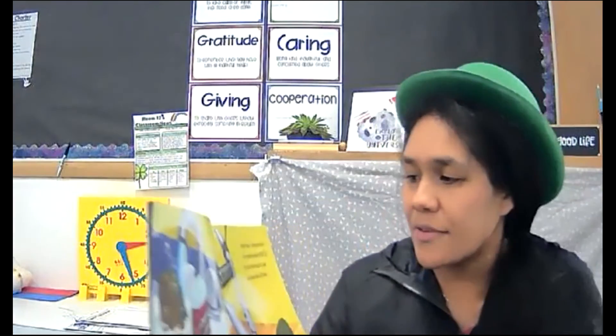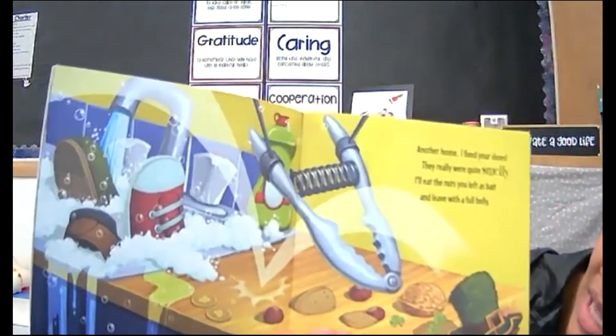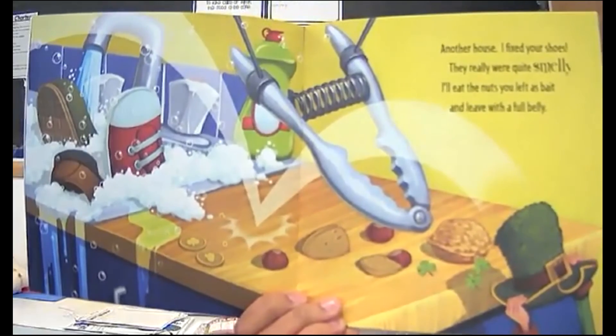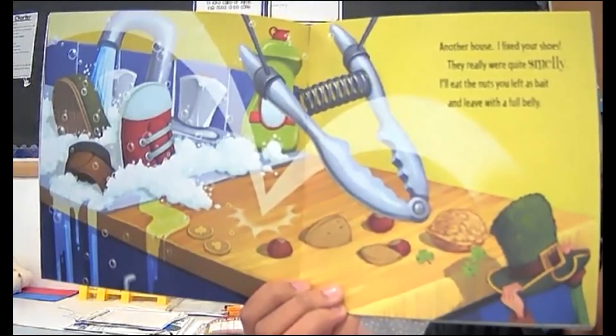Another house. I'll fix your shoes — they really were quite smelly. I'll eat the nuts you left as bait and leave with a full belly. Oh boy, look at that — they tried to use the nutcracker as a trap. Oh my goodness.